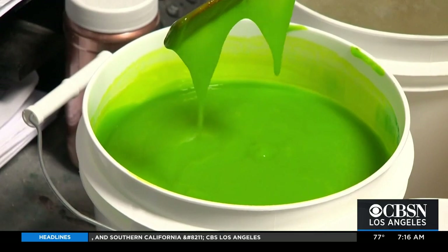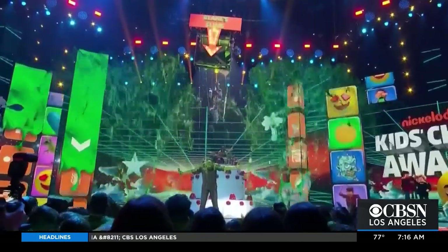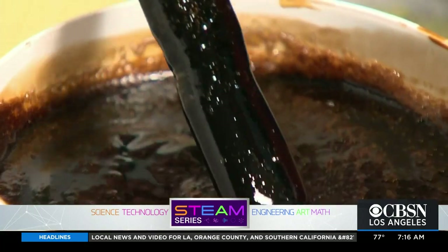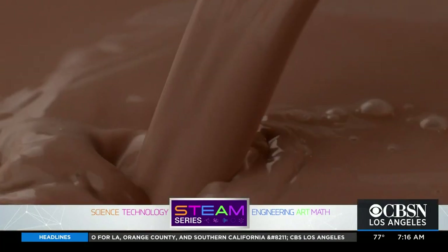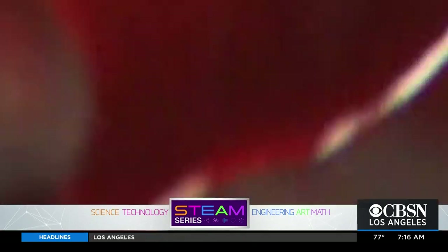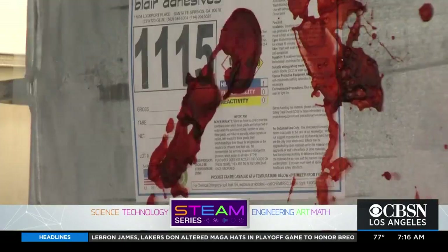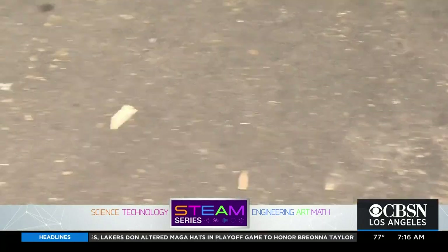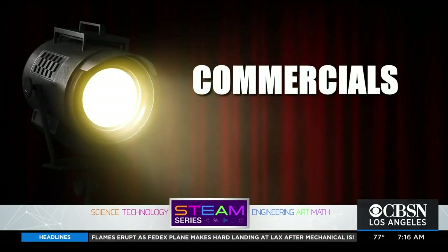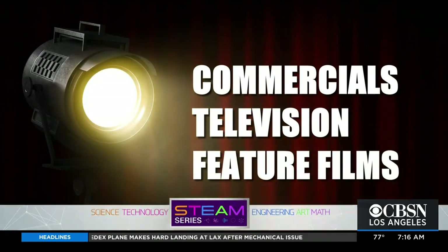In green, it's slime, the stuff Nickelodeon fans can't get enough of. In dark brown, it can become an oil spill or chocolate fountain. Make it pink and you have bubble gum on a hot day. Make it red, toss it against a wall, and it's blood from a crime scene. We've developed a business over the last 30 years providing special effects liquids for commercials, television production, and feature movie productions.